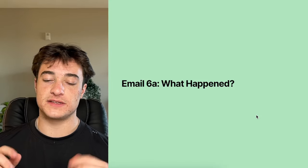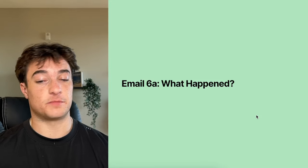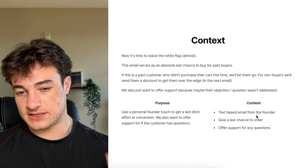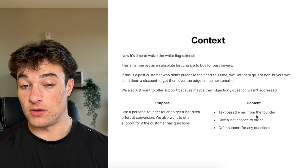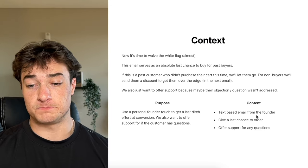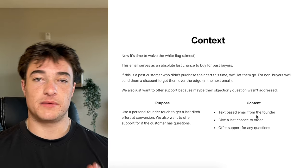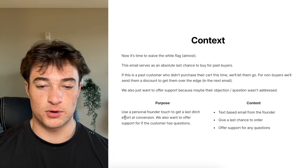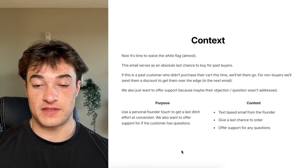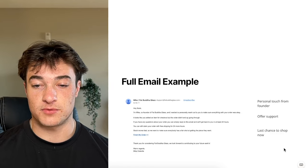Email six-A is for past buyers. This is where we split based on whether somebody has purchased before. If they have purchased before, we're not going to send them a discount. Instead we send a personal founder touch — almost waving the white flag. This email serves as an absolute last chance to buy for past buyers. We also want to offer support in case their objection or question wasn't addressed. Purpose: use a personal founder touch for a last-ditch effort at conversion and offer support.